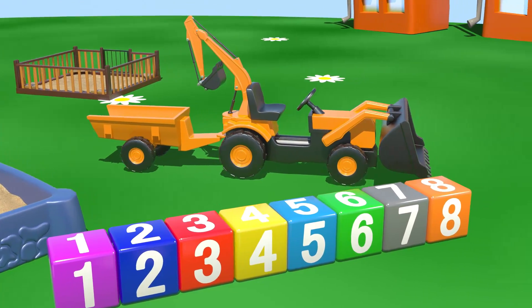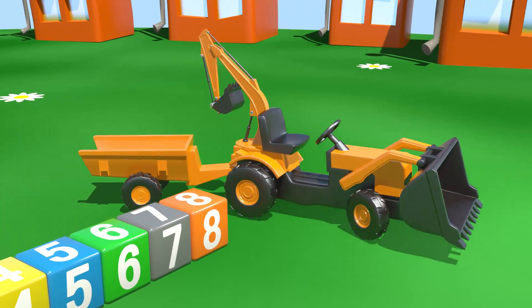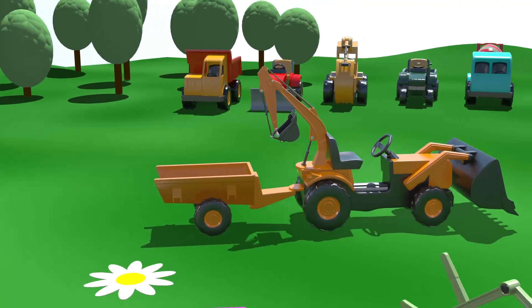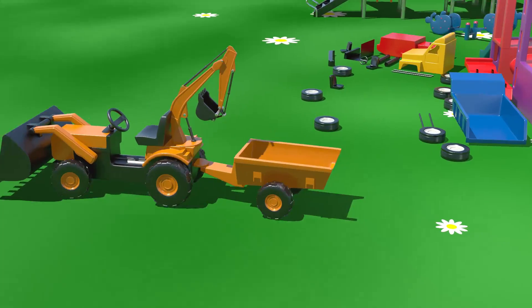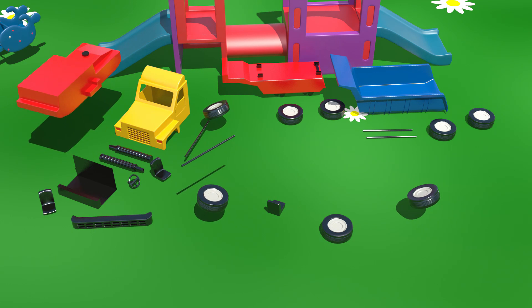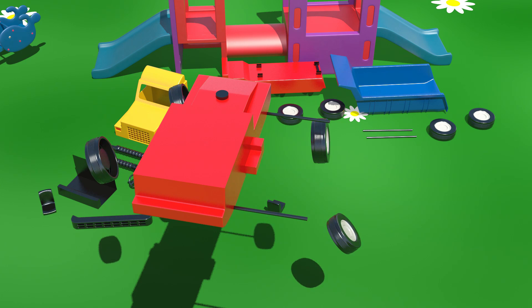It's coming to join the others. Wait! Look! Some new parts have arrived. Let's put them together and discover what vehicle they will make. Here's the chassis,